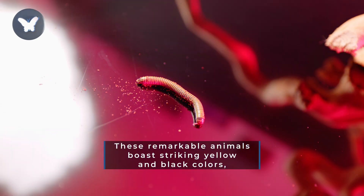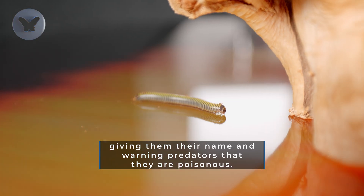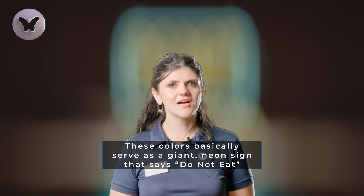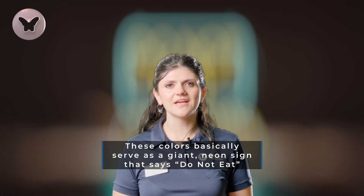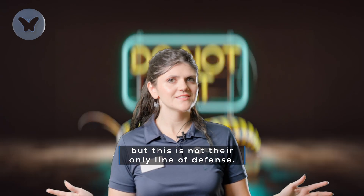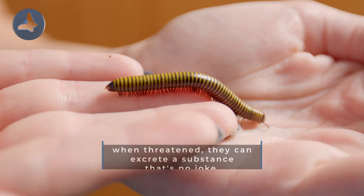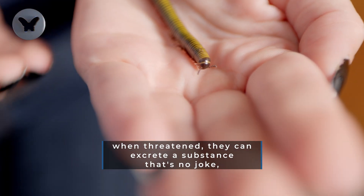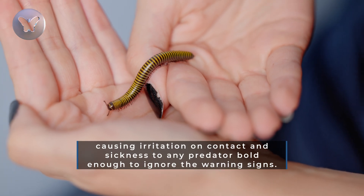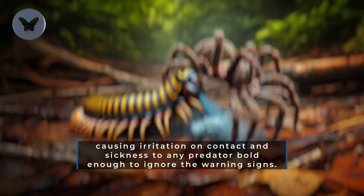These remarkable animals boast striking yellow and black colors, giving them their name and warning predators that they are poisonous. These colors basically serve as a giant neon sign that says do not eat, but this is not their only line of defense. These savvy critters have another trick up their sleeves. When threatened, they can excrete a substance that's no joke, causing irritation on contact and sickness to any predator bold enough to ignore the warning signs.